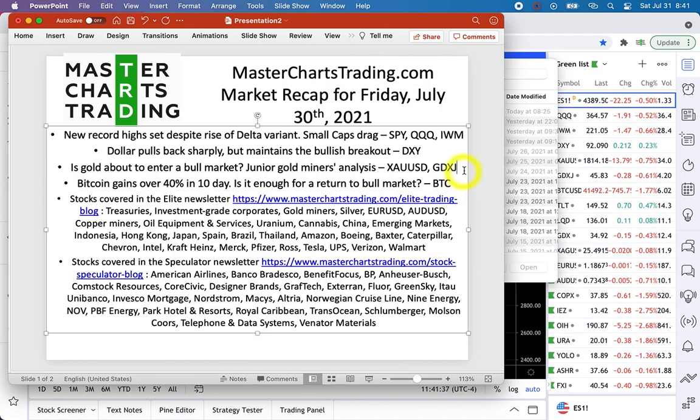We'll see if gold and junior miners are about to turn around into a bull market. Bitcoin gained over 40% in 10 days — let's see if this is enough to turn it into a bull market as well. For my subscribers, there will be two separate video newsletters: one is the Elite Newsletter, where we look at large cap stocks, commodities, and forex; and the Speculator Newsletter, which covers speculative breakout stocks.